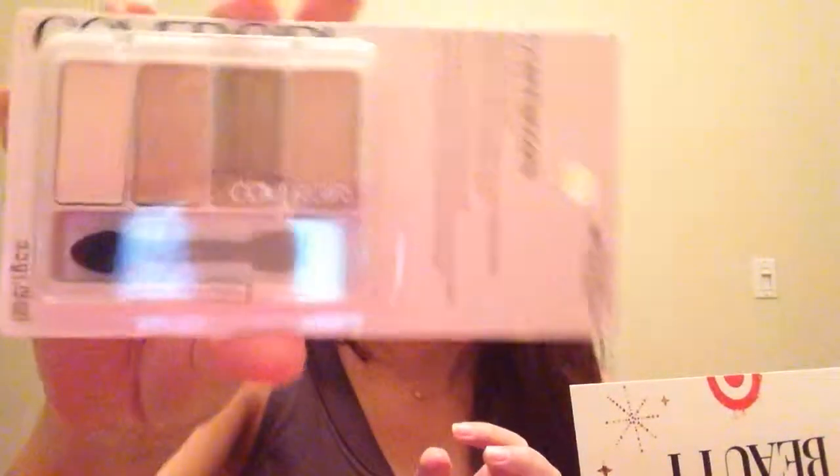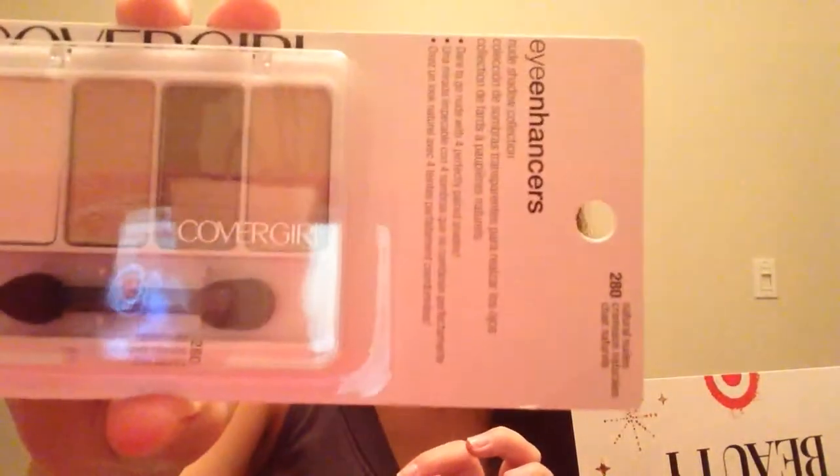The next item I have is this Natural Nudes palette from CoverGirl. I like these colors a lot. I've never used this palette from CoverGirl, but all of these colors are neutral, which I like, to create one eye look. So I would definitely get a lot of use out of this.